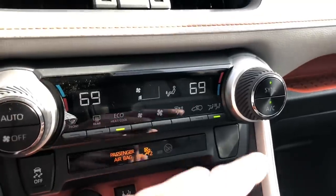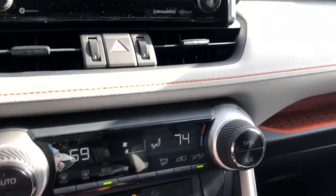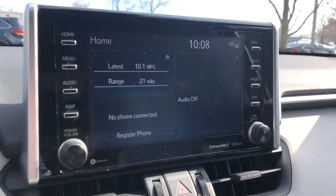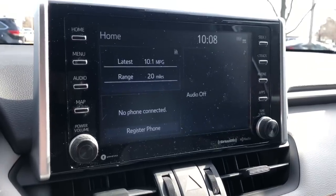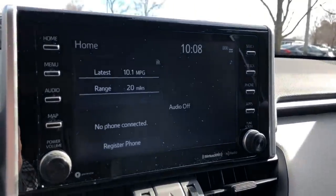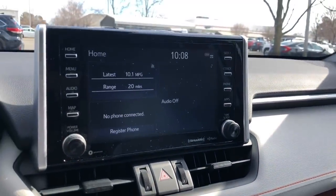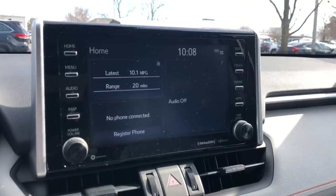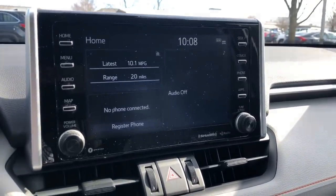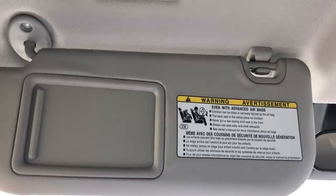Dual temperature controls are standard. The Adventure comes with Entune Audio Plus — no built-in navigation, but it has an 8-inch touchscreen with 6 speakers, Sirius XM, HD radio, Bluetooth, voice commands, and touchscreen control. It's very easy to use, and you get access to Toyota's Entune App Suite with iHeart Radio, fuel prices, and more. Both sides up top have lighted vanity mirrors.